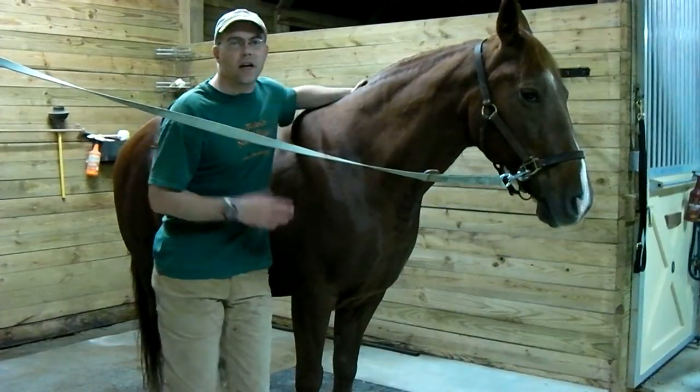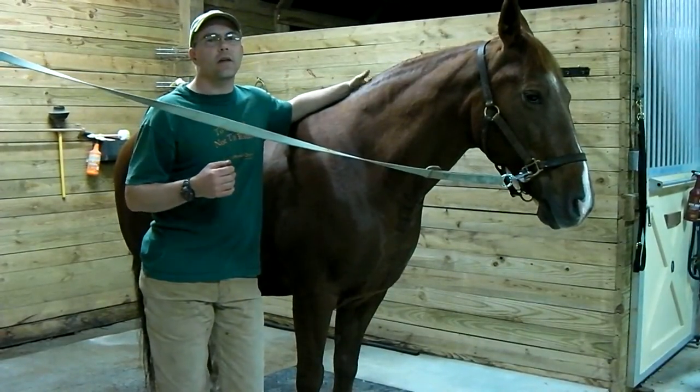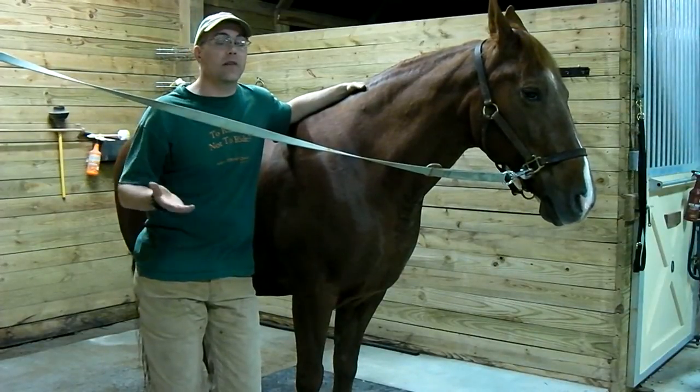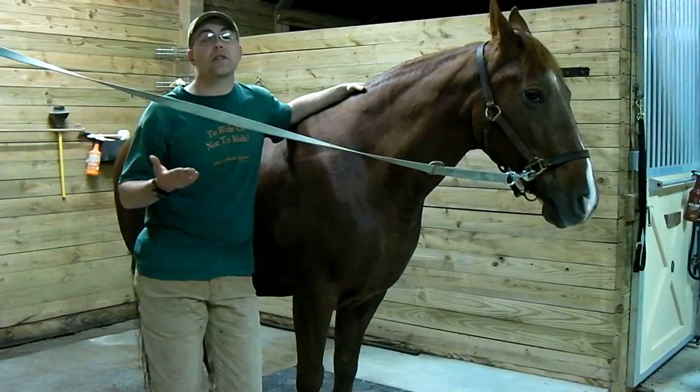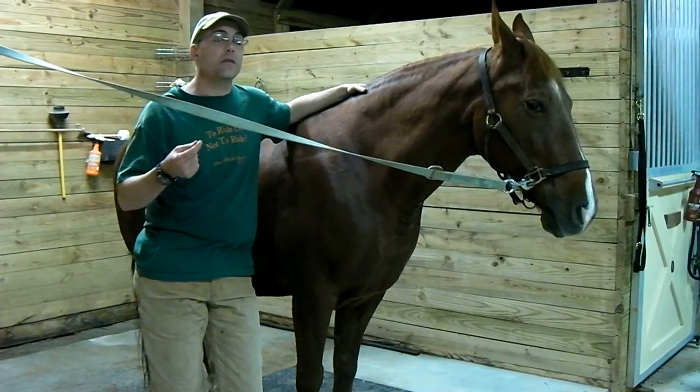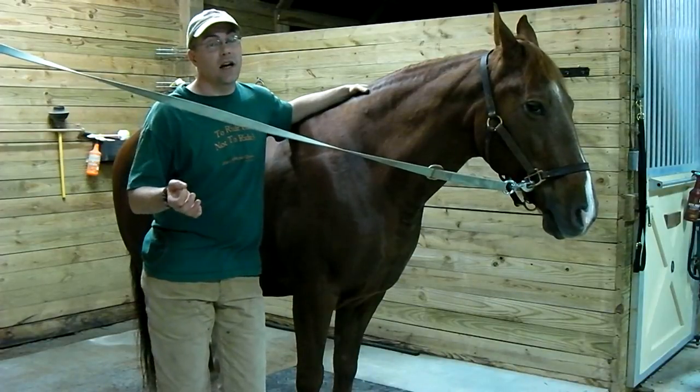If a horse is showing signs of colic, one thing you can do to help determine whether or not it truly is colic is to listen to the horse's gut sounds. Gut sounds in general are good — that means the horse's gut is working, which is not consistent with colic.